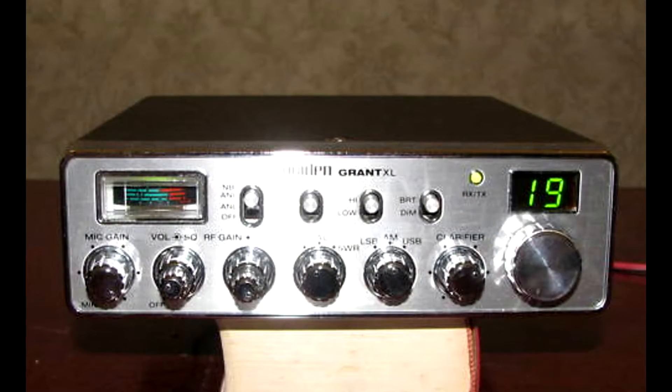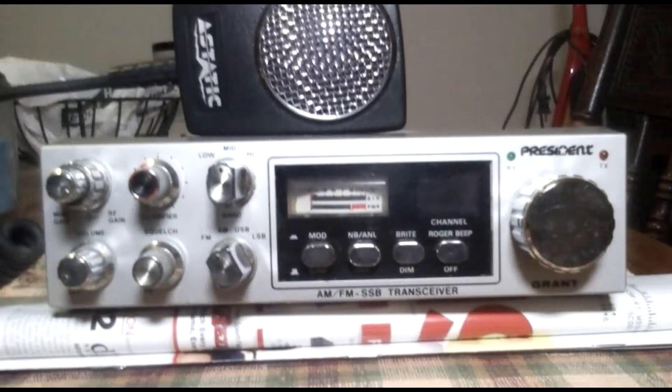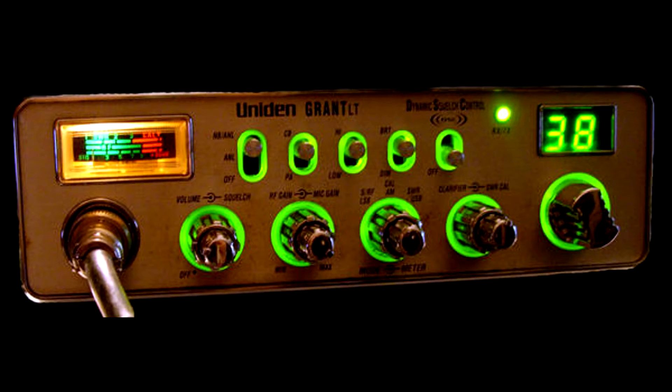They had a Grant XL and just a Grant. The LT is different in the sense that it has a backlit display — the dials and knobs all have nice backlighting.